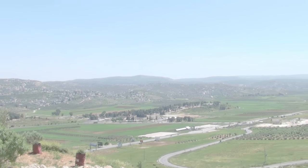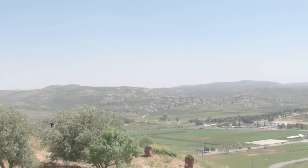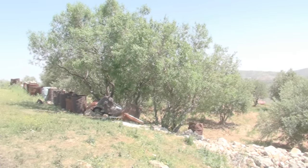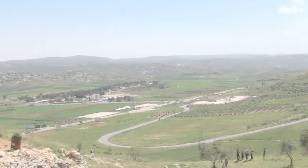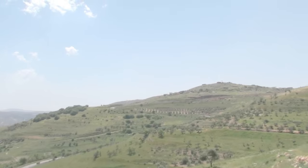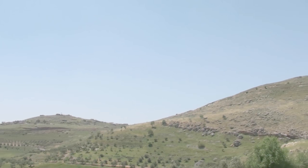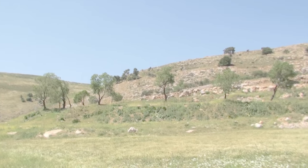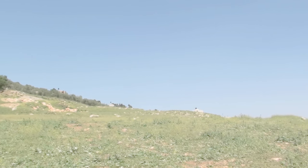And we see the surrounding countryside. Here's an olive tree orchard. And there on top of the hill is the Yitzhar settlement. Here are the lands of the Al-Khalil village — there's the edge of the village over there.